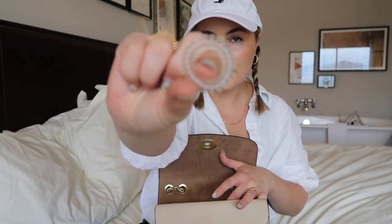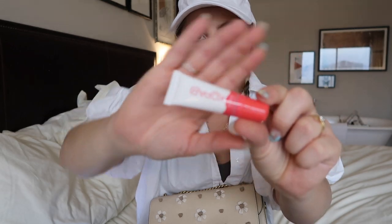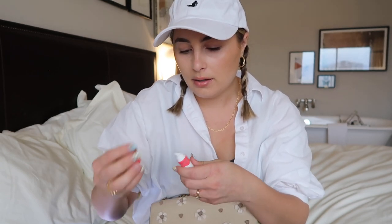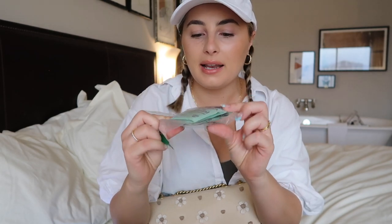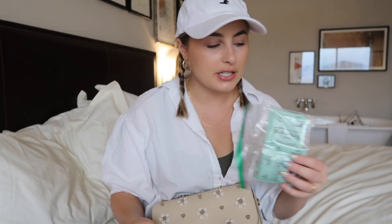I'm just going to go digging and whatever I grab is what I'll show you. A pen — always need a pen. I've got a hair tie; I love these little Invisibubble clear hair ties. A mask for the airplane — we haven't had to wear masks anywhere here in Vegas, which has been so nice, but you still have to on the plane. I've got a little Kopari lip balm — it's called Lip Glossy, very hydrating, smells so good and makes your lips really nice.